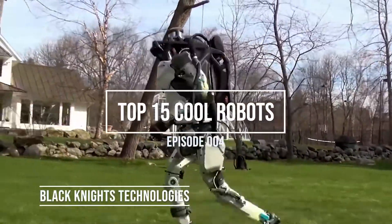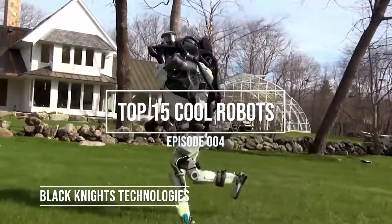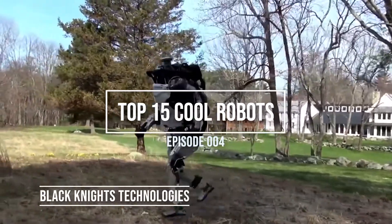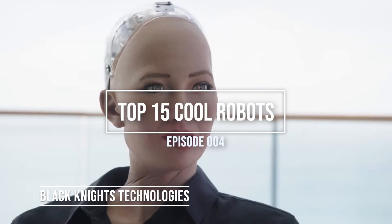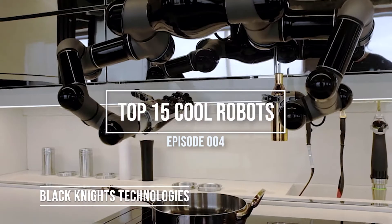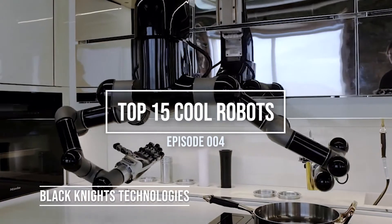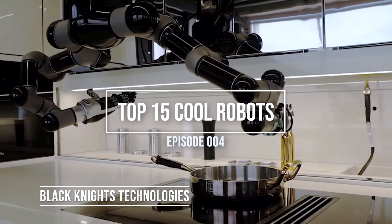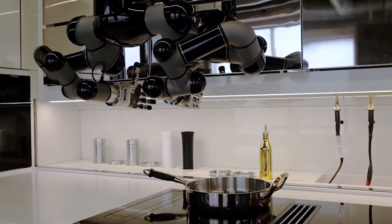Welcome to Black Knight's Technologies, where we discuss everything tech-related. On this episode, we are taking a look at the top 15 robots everyone should know about. We believe robotics is one of the most fascinating interdisciplinary sectors of science and engineering. Some robots can serve up food, some can be amazing pets, and some can even help students in learning. Here are 15 real robots that will blow your mind.